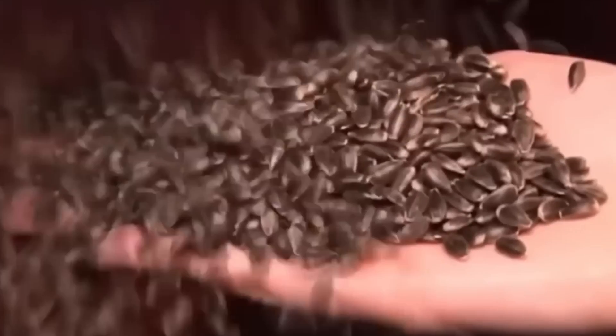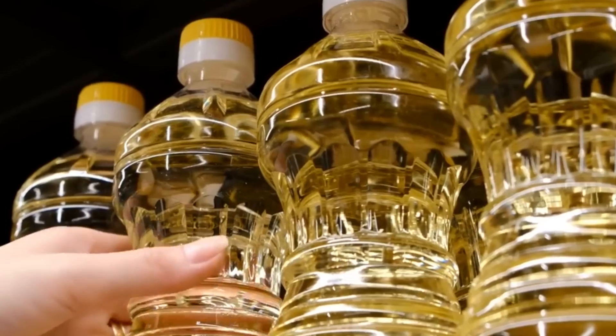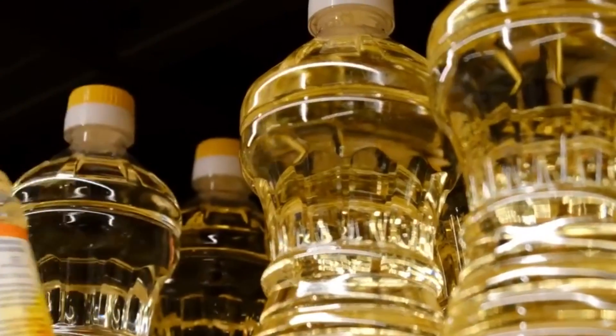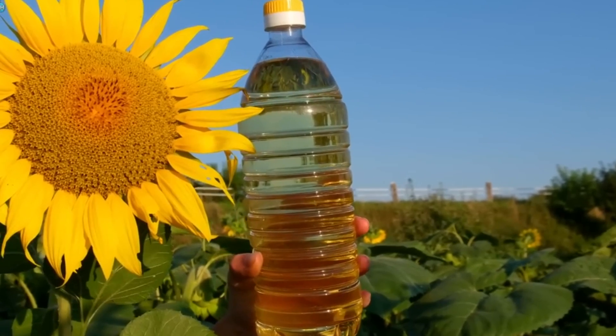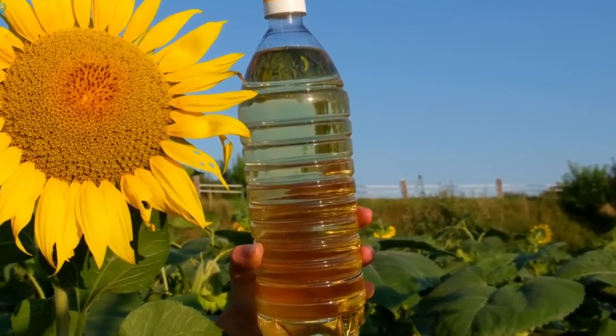Conveyor belts carry the seeds to cleaning stations where any remaining plant debris or foreign particles are removed. It's fascinating to see how technology and human expertise work together in this process. The precise, almost surgical approach in the factory contrasts beautifully with the natural beauty of the sunflower fields we saw earlier.